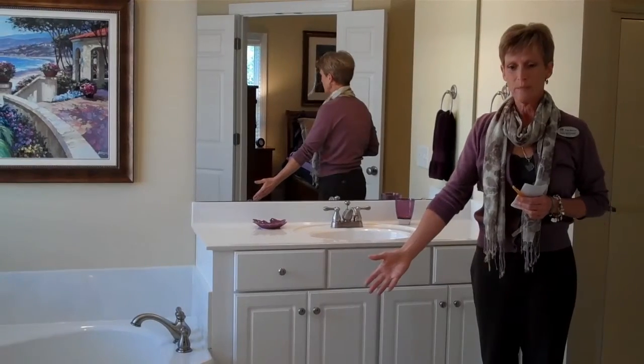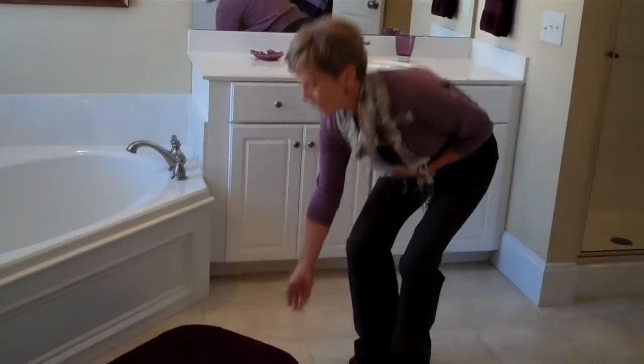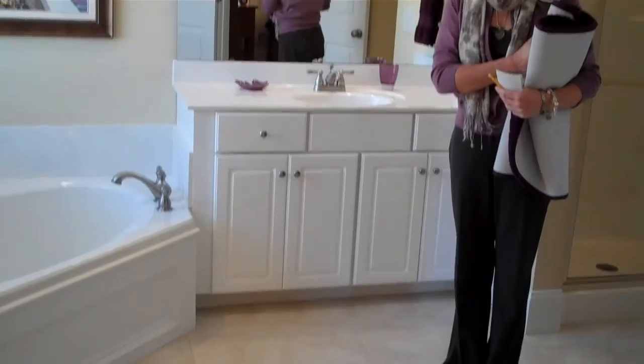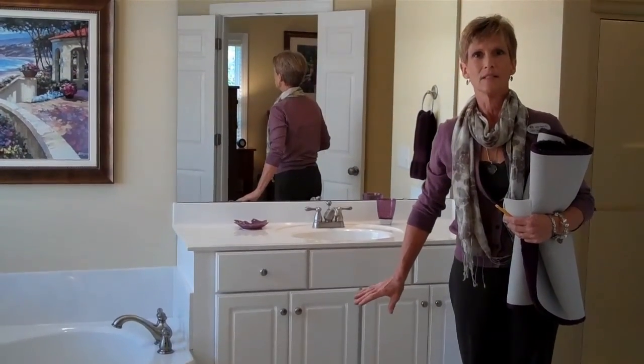Floors need to speak for themselves. Clean tiles. Area rugs are fine for living, but when you're listing and selling your home, you want these gorgeous ceramic tiles to speak for you.